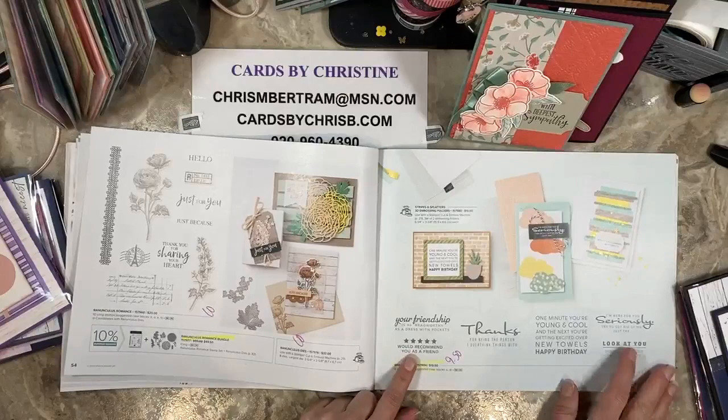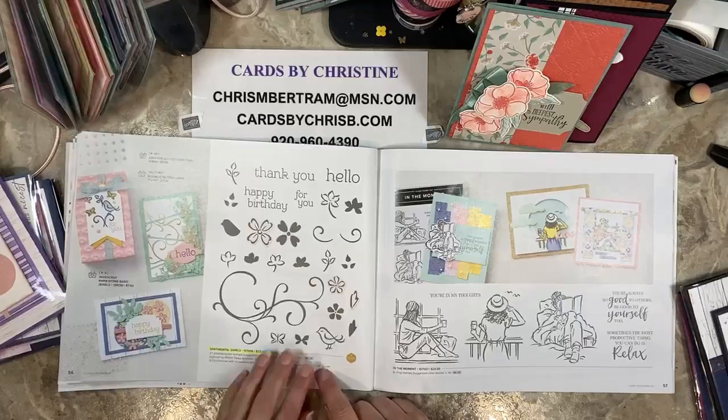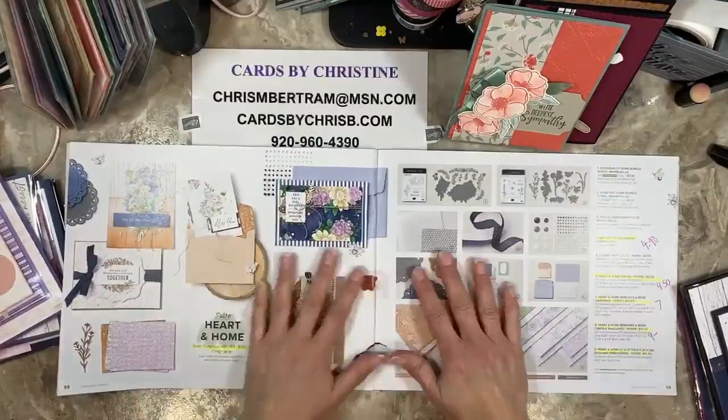Brayer Worthy is half off at $9.50, if you're interested in that stamp set. Sentimental Swirls is retiring as well. Enjoy the Moment is carrying over — that is found in the new annual catalog.